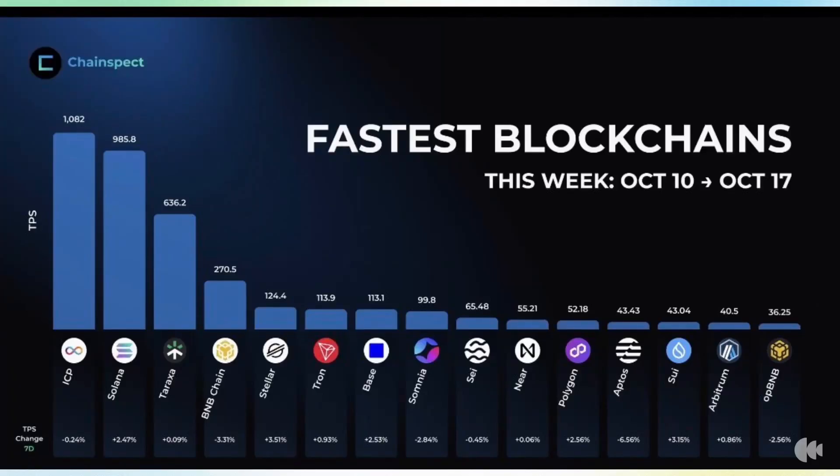This isn't a testnet claim, this isn't a theoretical maximum — this is live data right now, just in the last week, showing one blockchain processing over 1,000 transactions per second, natively, fully decentralized, on-chain. And if your portfolio doesn't have exposure to what I'm about to show you, you're about to get left behind.